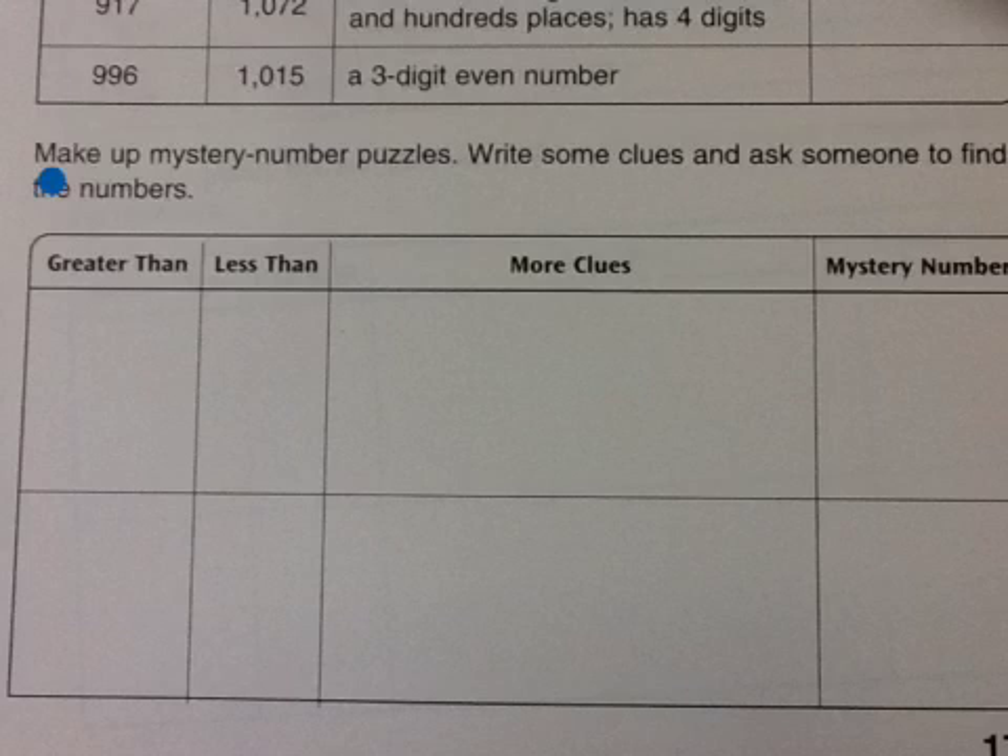The next part is where you get to make up your own mystery number puzzles. This is a chance to show off what you know about math — show how much you know about place value and facts and things. The key thing is you need to make sure there's only one number that will fit your clues and your greater than/less than. You could go about it in more than one way.